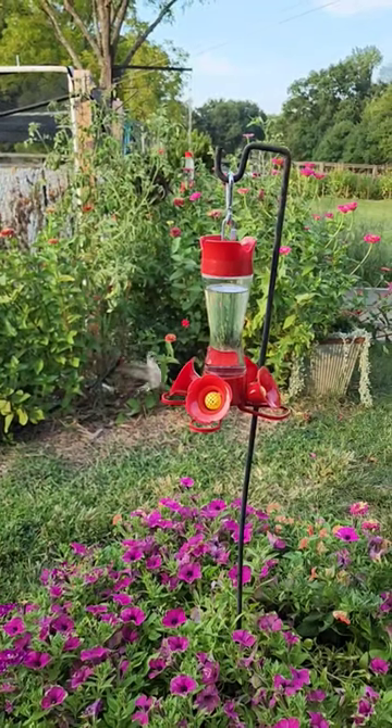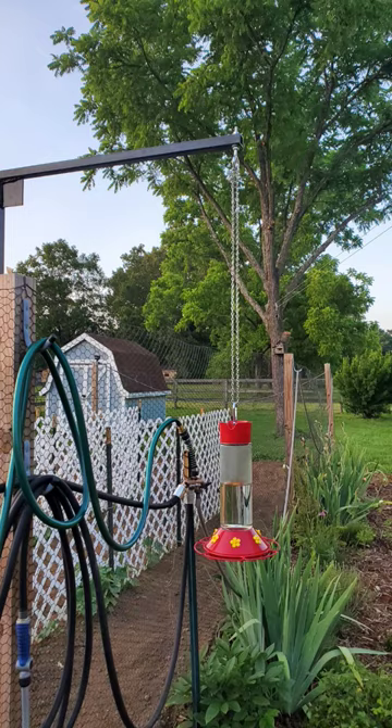With some simple tips, there'll be plenty of hummingbirds in your garden this year. From about April to October, we keep our refrigerators stocked with hummingbird nectar.